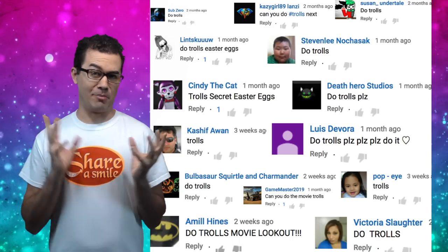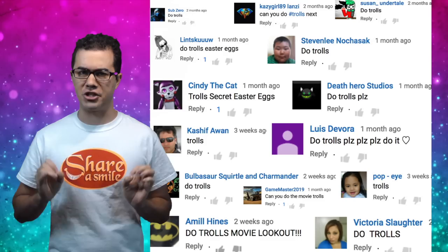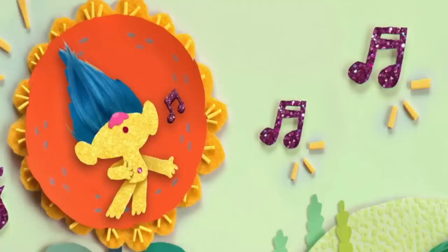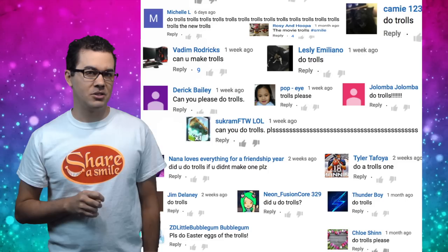Greetings my fuzzy little gents and gemlets. Let's take a break from Disney for just a moment, shall we? Let's talk about the movie that you asked for. Today we're talking about the happiest community that loves to dance and sing and hug. Today you and I are going to taste test the movie Trolls.